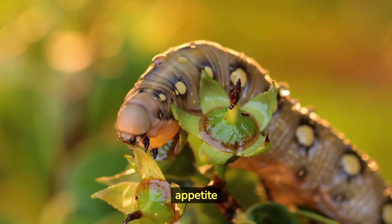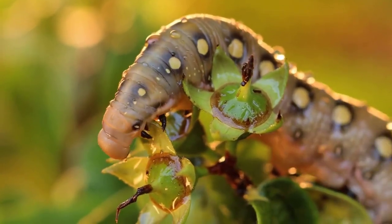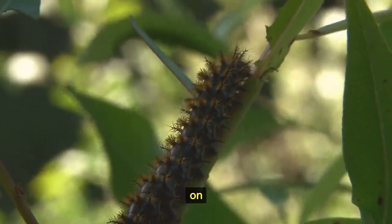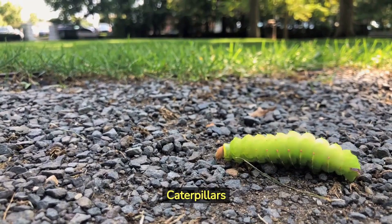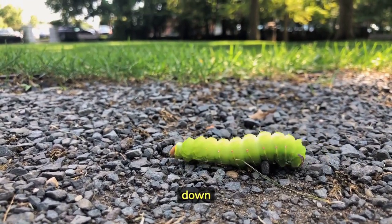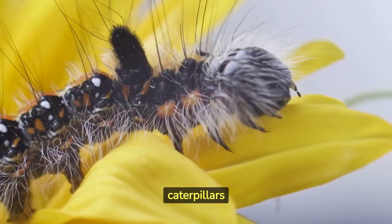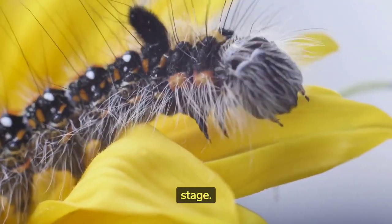Caterpillars have a voracious appetite and spend most of their time eating leaves and other plant material. Some caterpillars have specialized diets and can only feed on specific plants or plant families. Caterpillars are equipped with strong jaws and a digestive system adapted to break down and process large amounts of plant matter. Some caterpillars are capable of eating hundreds of times their own body weight during their larval stage.